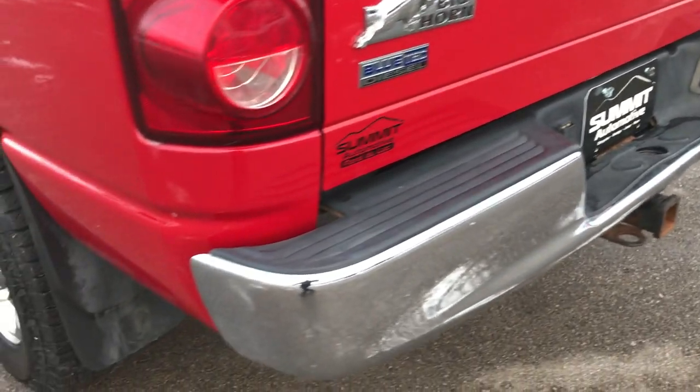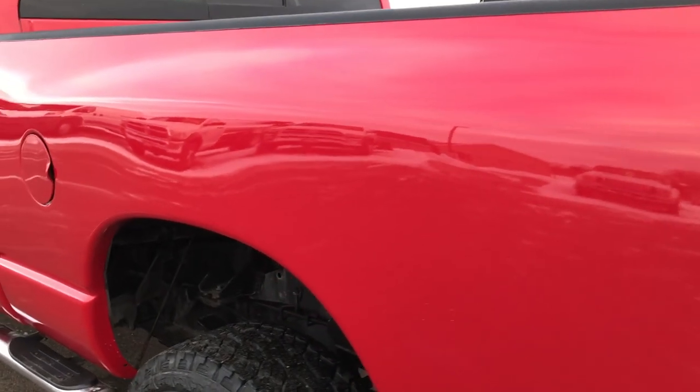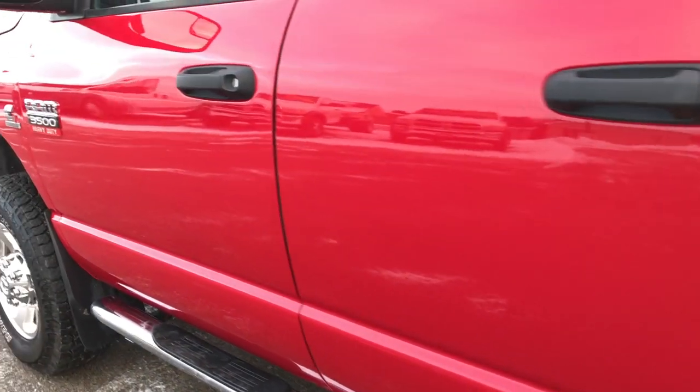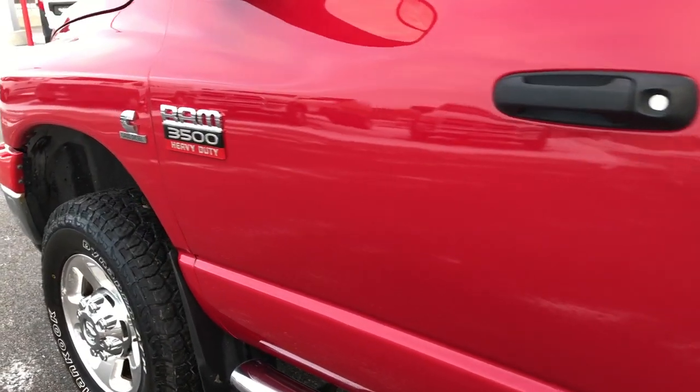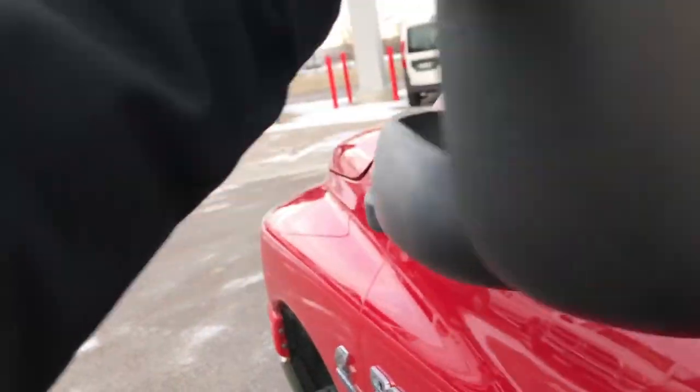As we go around to this side of the vehicle, it's just as clean as the passenger side. We want to make sure you get the most accurate representation of the vehicle as possible, so when you get here there are absolutely no surprises. It does have the tow mirrors — they fold out like so, they also fold in. Pretty nice feature.